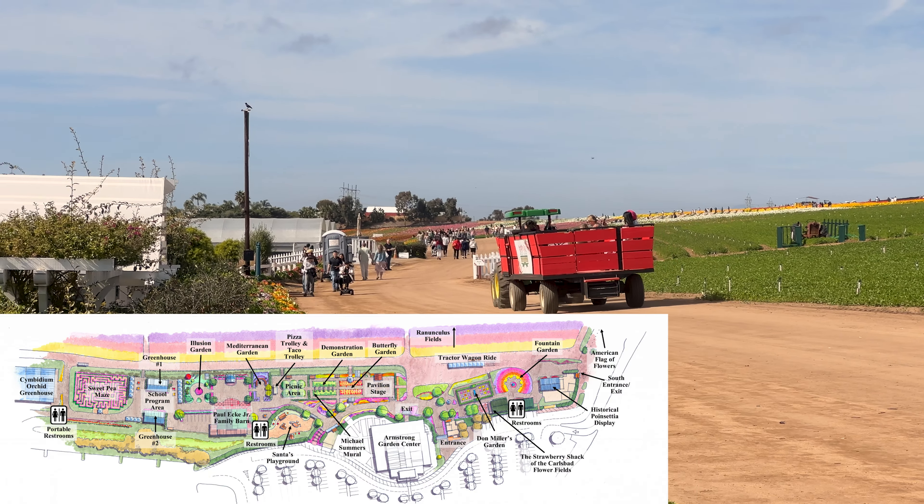Taking a look at the map you'll see there's plenty to do — everything from different gardens and displays to picnic areas, playgrounds, performance stages, food vendors, a maze, and much more.